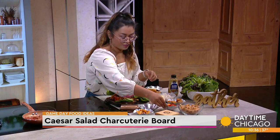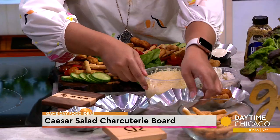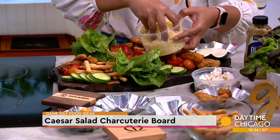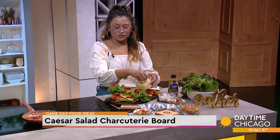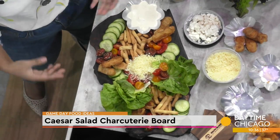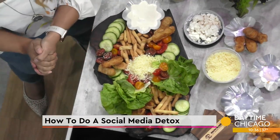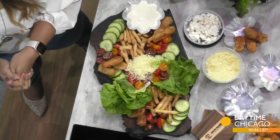Instead of grabbing the popcorn, we're just going to add some cheese. Charcuterie boards are so popular these days, but I would never think to do a salad — that's great. This is a cute little salad board and you could do whatever you want. Look at that, in like 30 seconds! And we watched you do it, so we know how simple it can be.